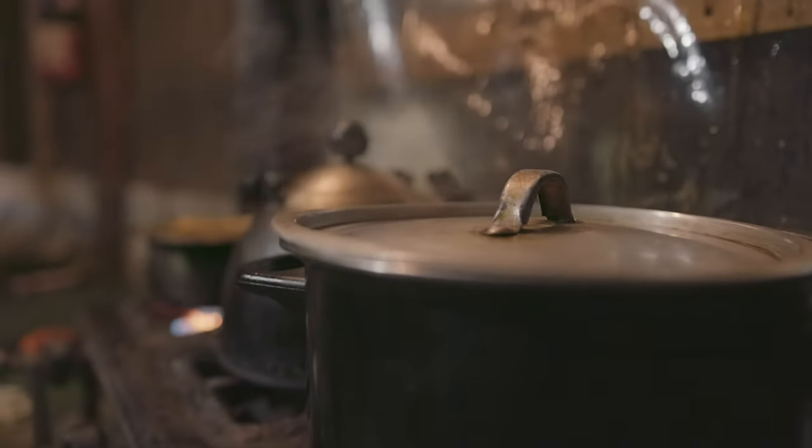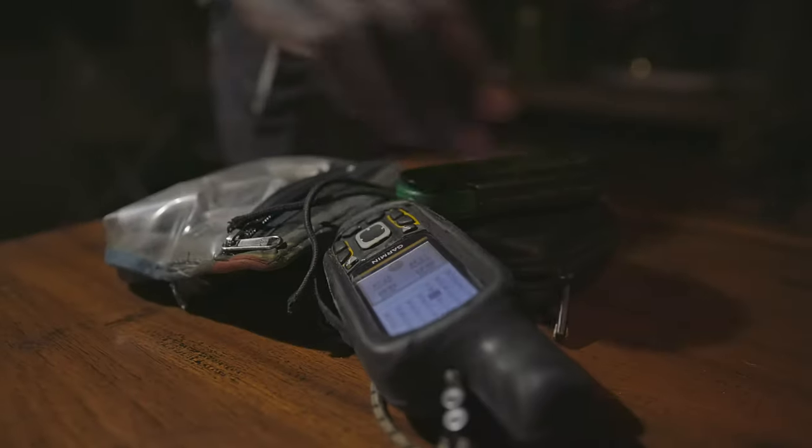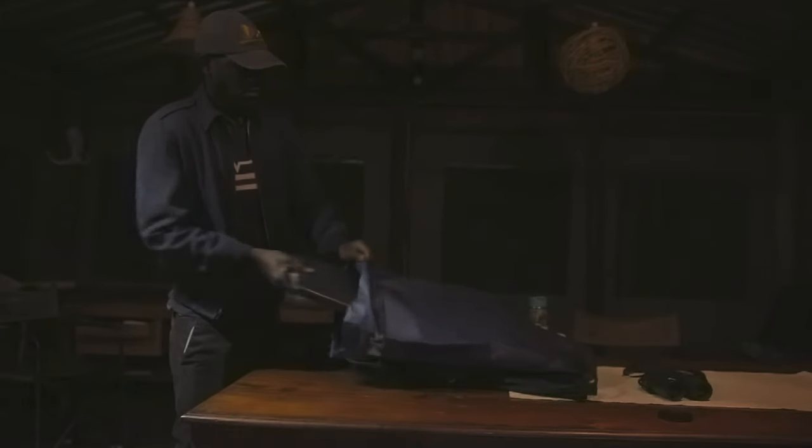An hour before dawn, in Zambia's Liuwa Plain National Park, Lucky Chama, one of the Zambian Carnivore Program's newest recruits, is preparing for a morning's research in the field.